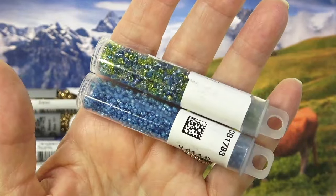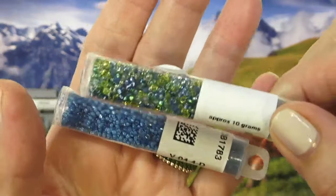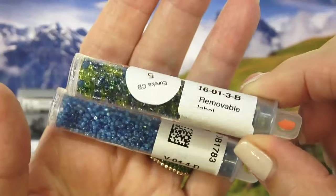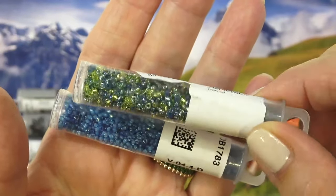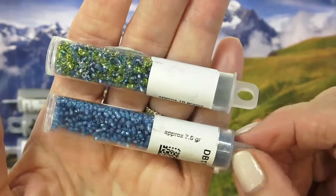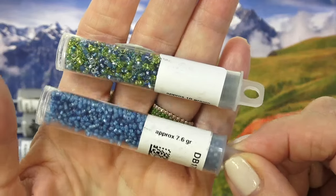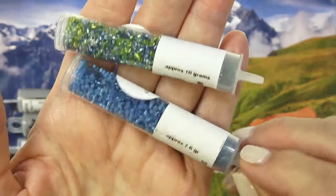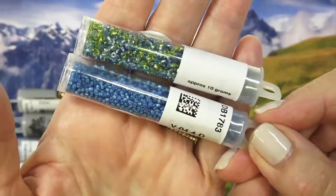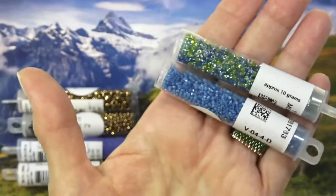So we've got a Miyuki Round 11-0 seed bead — this is a 10-gram tube and this is a mix. You've got some yellows, blues, and greens in there. Very, very pretty. And then we have a Miyuki Delica — this is a 7.6-gram tube — and that is a gorgeous sort of sky blue or teal-ish color. Very pretty. Love these colors.